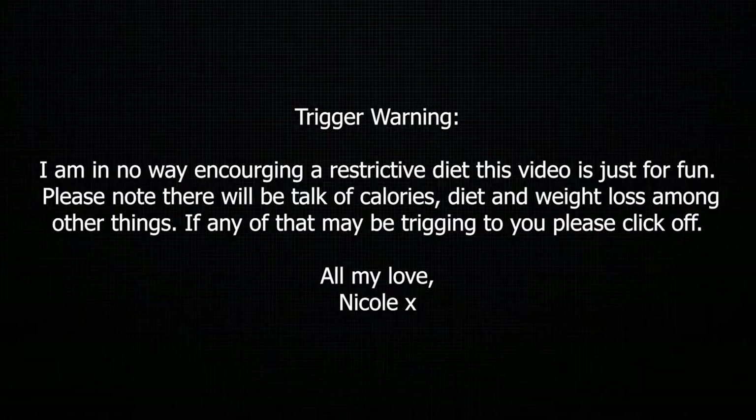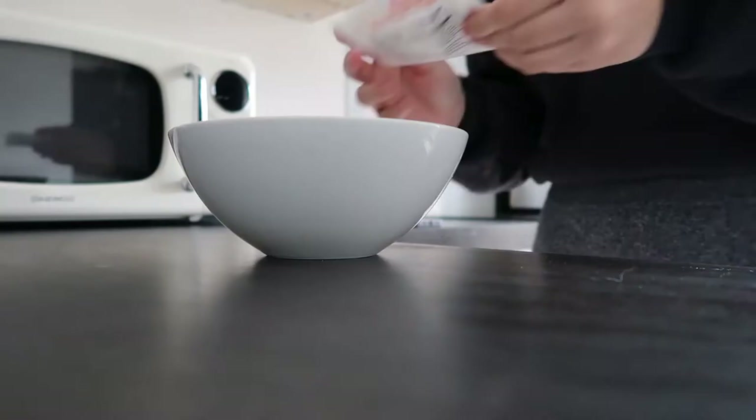Hi guys, welcome back to my channel. This week I'm going to be eating and working out like a Victoria's Secret model for the next week — maybe five days, maybe seven. I've done my research. I looked at an article with loads of things they eat. This morning I'm just going to have porridge — a bit boring, I know — but one of the Victoria's Secret models does it with cinnamon and apple. Let's make the porridge.